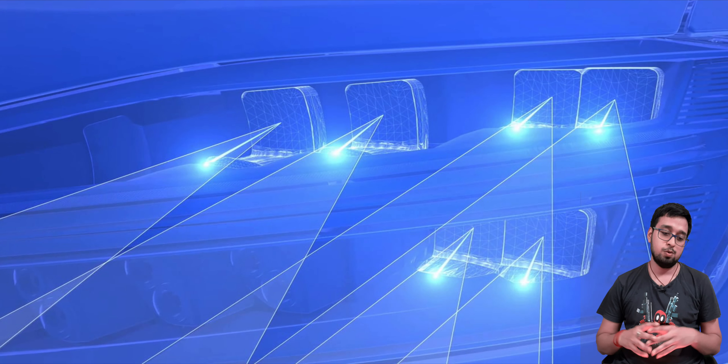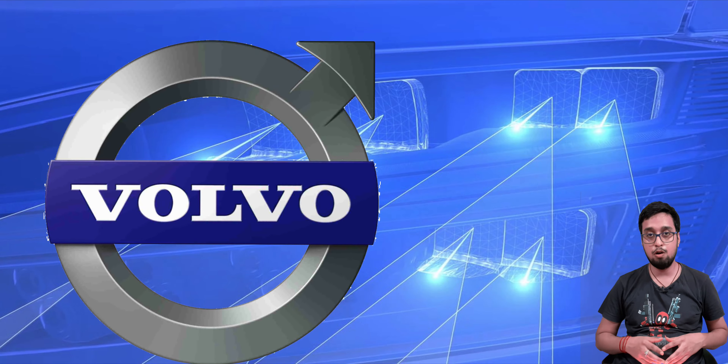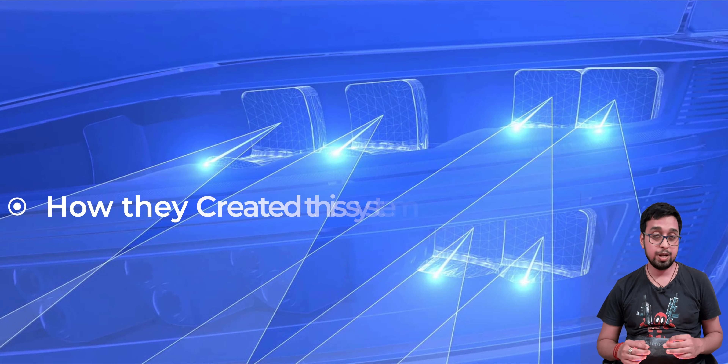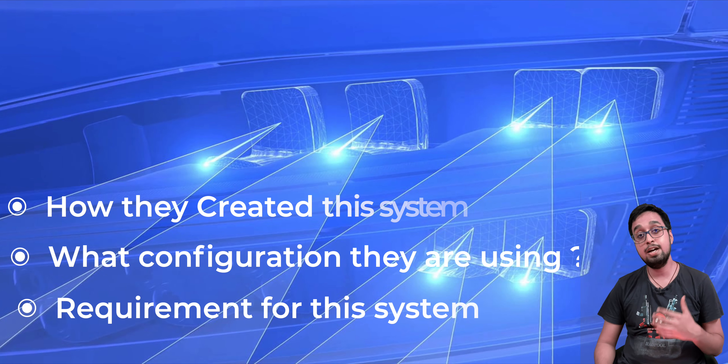Hello everyone and welcome back to the channel. In this video we are going to talk about a new technology that has been developed by Volvo especially for the headlight unit. We are going to discuss how they are doing it, what they are doing, what the requirements are, and why they are doing it.